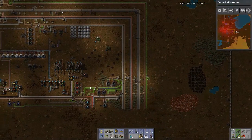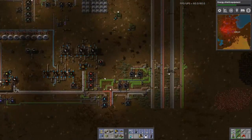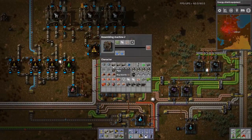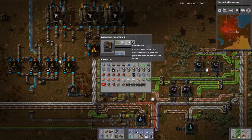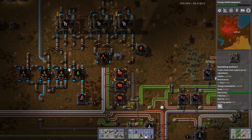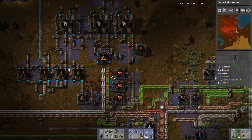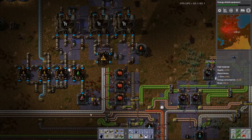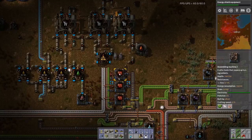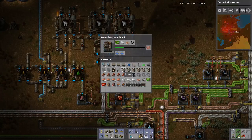Looking at it, these advanced circuits down here are not producing quickly enough. They have to keep up with the new line we've just made, and we're lacking copper coils apparently. Why are we lacking copper? How long have I not had that blue inserter on there? No wonder I was only producing a few. Oh well.